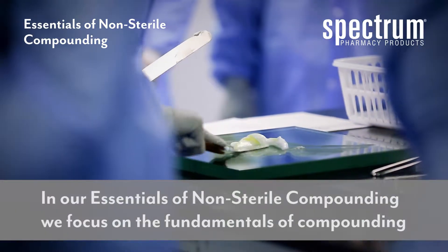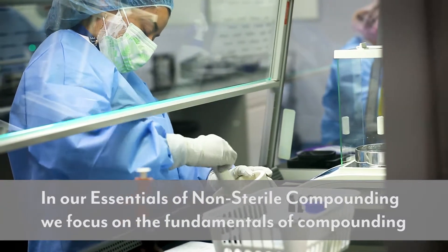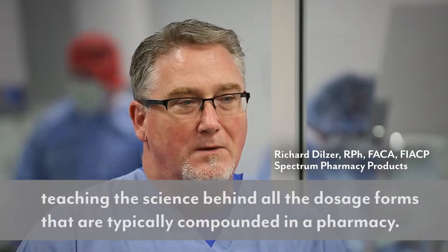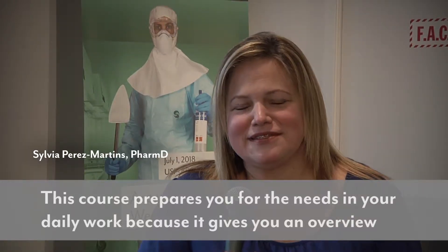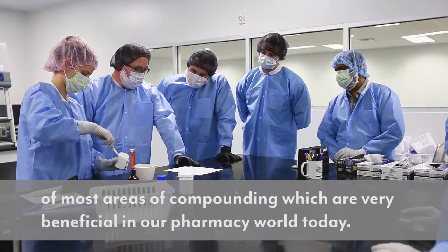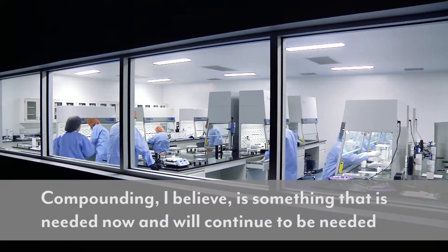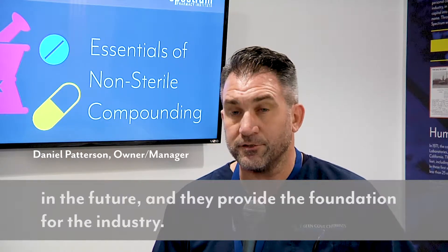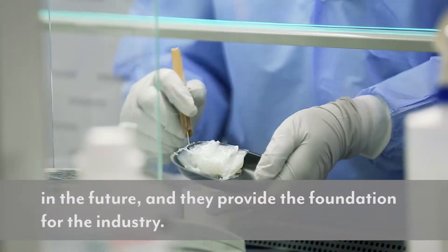In our Essentials of Non-Sterile Compounding, we focus on the fundamentals of compounding, teaching the science behind all the dosage forms that are typically compounded in a pharmacy. This course prepares you for the needs in your daily work because it gives you an overview of most areas of compounding, which are very beneficial in our pharmacy world today. Compounding is something that's needed now and will continue to be needed in the future, and they provide the foundation for the industry.